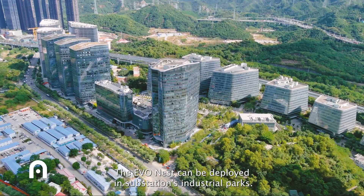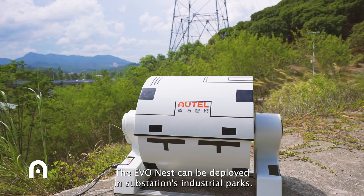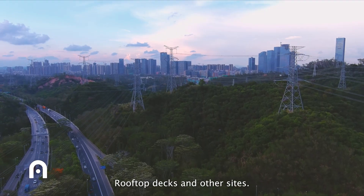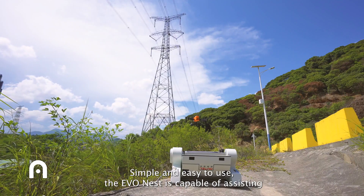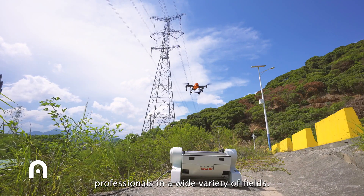Lightweight and portable, the EvoNest can be deployed in substations, industrial parks, rooftop decks, and other sites. Simple and easy to use, the EvoNest is capable of assisting professionals in a wide variety of fields.